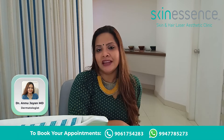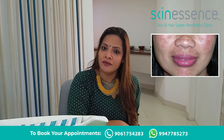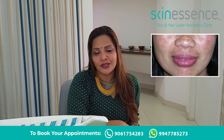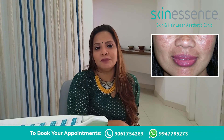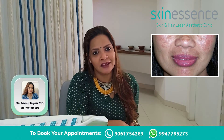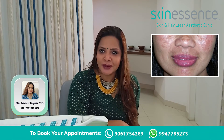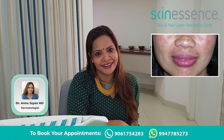Melasma doesn't happen to you because of something you have done. However, sun exposure increases melasma, so using a sun protection or a good sunblock is the first way to prevent the rapid increase of melasma. SPF 40 is the minimum required, and apply it 20 minutes prior to sun exposure and reapply regularly.